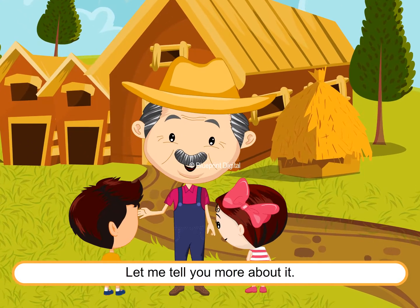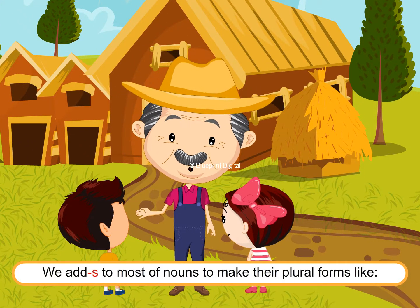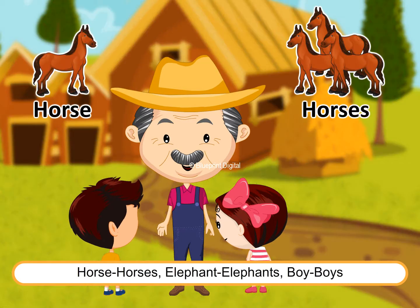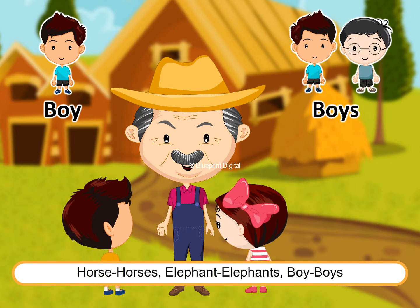Uncle Jacob explains: "Let me tell you more about it. We add S to most nouns to make their plural forms — like horse, horses; elephant, elephants; boy, boys."